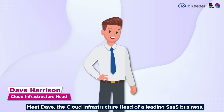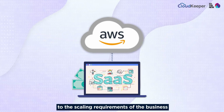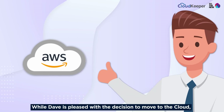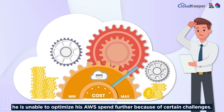Meet Dave, the cloud infrastructure head of a leading SaaS business. Dave decided to move to AWS Cloud to cater to the scaling requirements of the business. The cloud environment also provided much-needed flexibility to the business. While Dave is pleased with the decision to move to AWS Cloud, he is unable to optimize his spend further because of certain challenges.